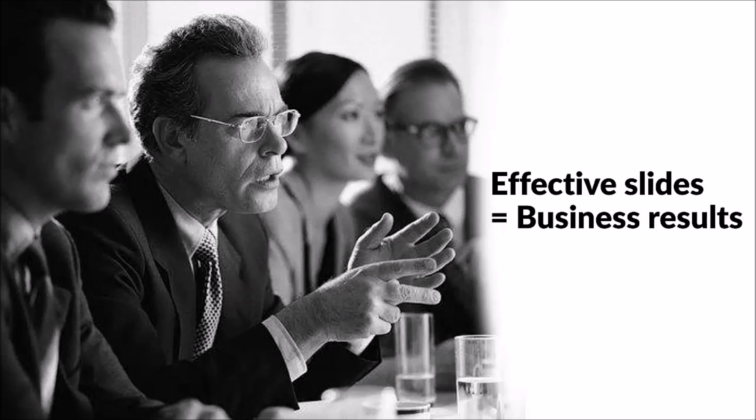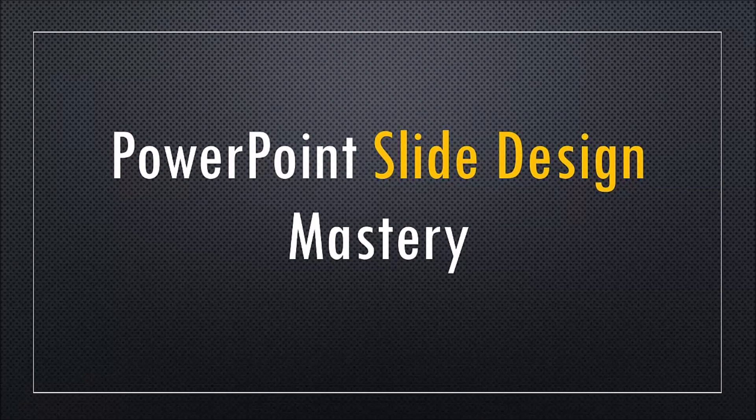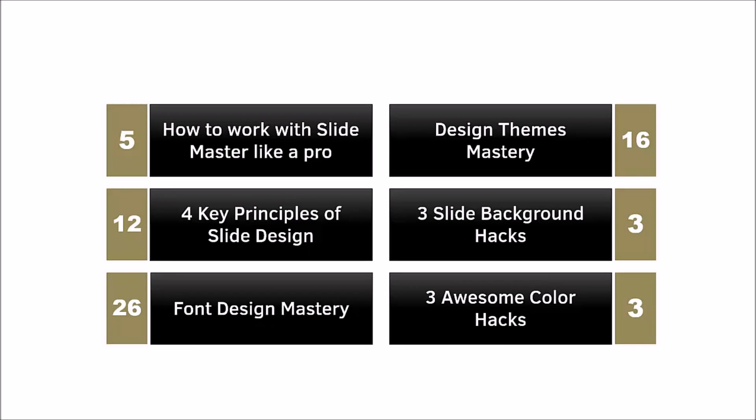That is why we have an entire section called PowerPoint slide design mastery. This section has six segments. As you can see here, these are the topics of the six segments and the numbers here represent the number of videos in each of these segments. First, you will learn how to work with slide master so you can improve the look and feel of your entire slide deck from this one location.